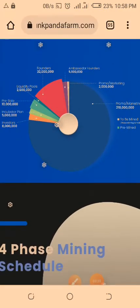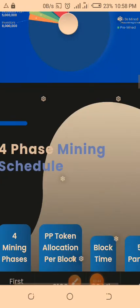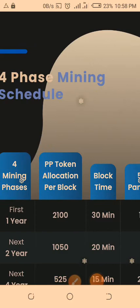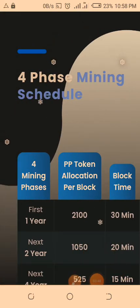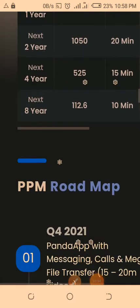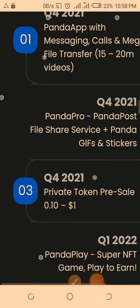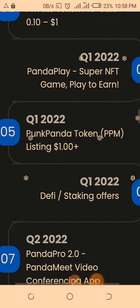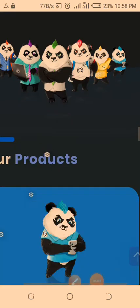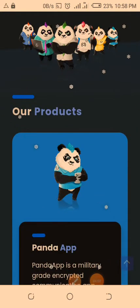I wouldn't want to take too much time going through all this — I want to keep it simple. The PPM tokens will be ordered before the full-phase mining schedule. If you come to punkpandafarm.com you can see everything, including the roadmap. Having said that, let me just log into my account and show you how it works. The best thing is to come in and grab some of these tokens.